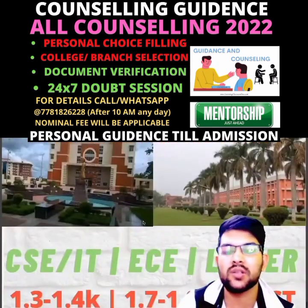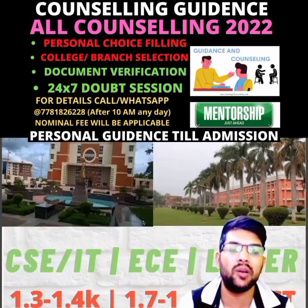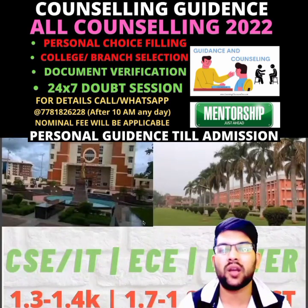And for the lowest NITs, for CS/IT it's 1,300 to 1,400 rank; for EC, 1,700 to 1,800 rank; and lower branches will be available at the last rank as well because those are very less demandable. That's why I say, if your PWD rank is anywhere in this range, you can get an NIT.